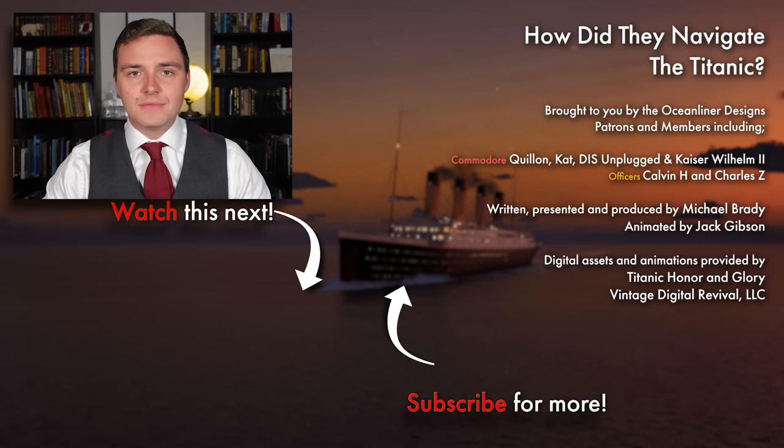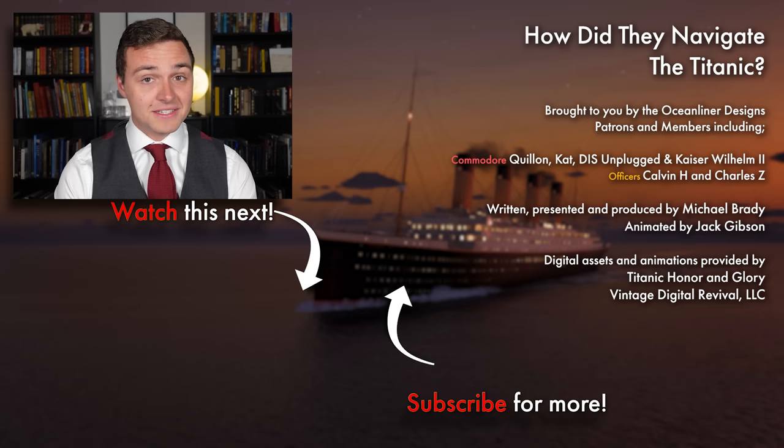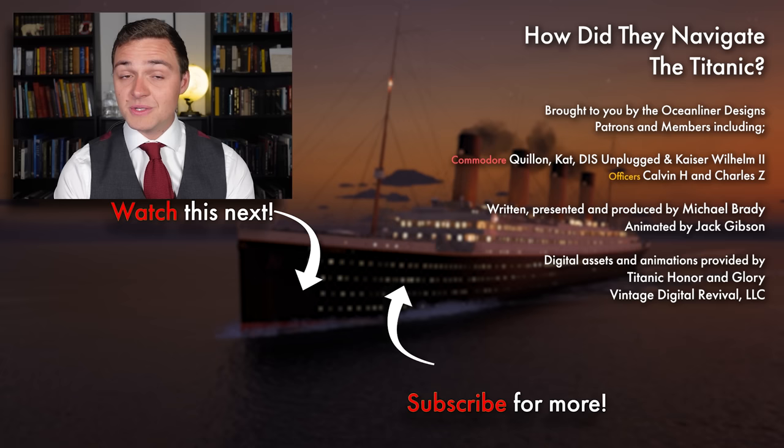Thank you so much for watching this video. If you enjoyed it, please leave a comment below, and don't forget to subscribe to the channel — we get new videos out weekly. If you want to support my work and get really cool perks like behind-the-scenes and early access, please visit my Patreon — the link is in the description below — or sign up as a YouTube member. Come and join the crew, and as always, stay safe, stay happy, and I'll see you again next time.